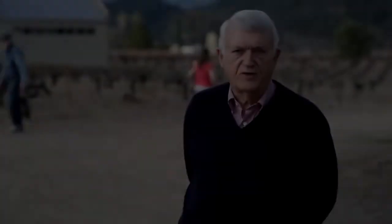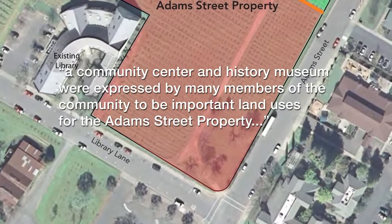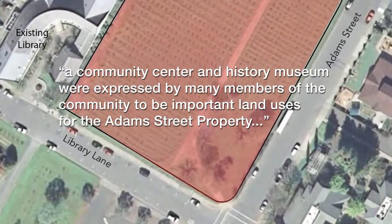We're standing at the corner of Library Lane and Adams Street on the city-owned parcel that's shown in the new general plan as the site of the Historical Society and Community Center.